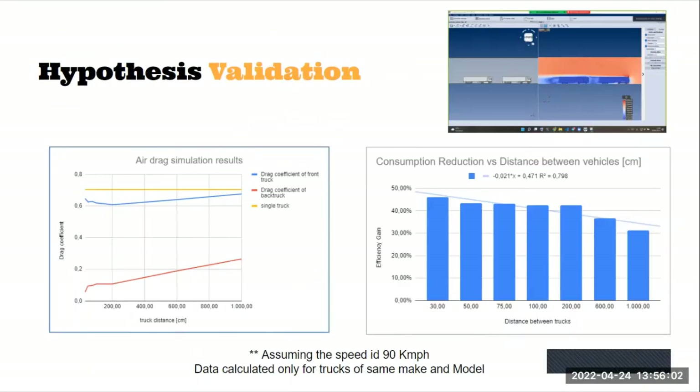We validated this hypothesis by creating a simulation where we can see that the red line is significantly reduced compared to the blue line of the air drag in trucks. The chart on the right side shows fuel consumption versus the reduction relative to the distance between trucks — the less the distance between the trucks, the more the efficiency.